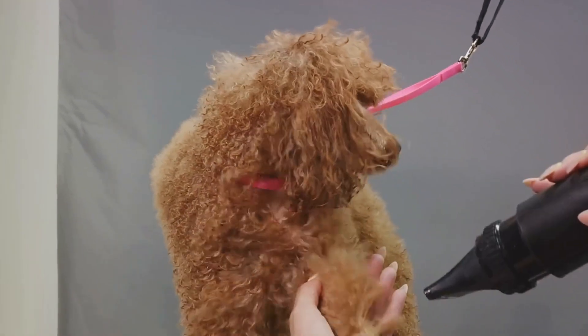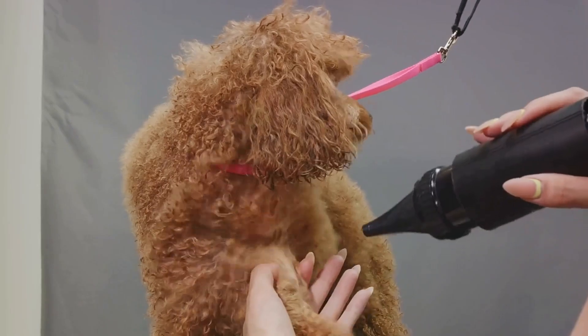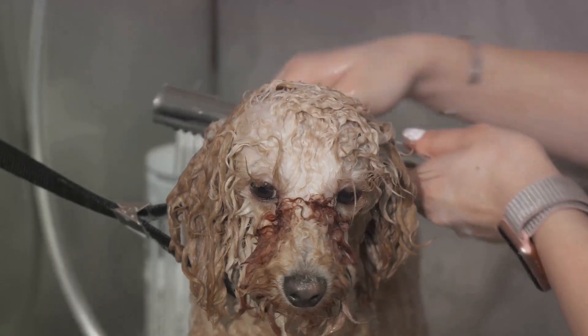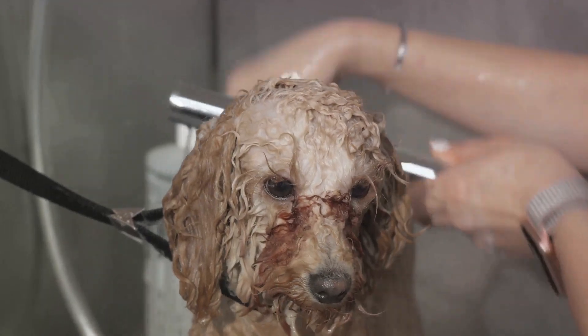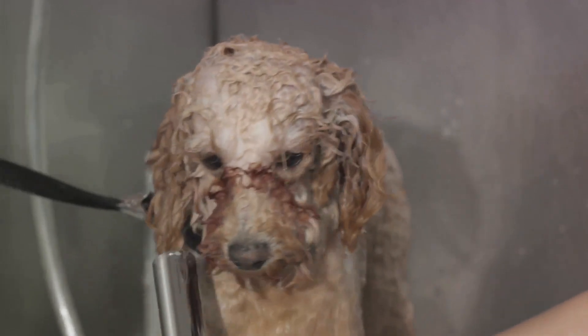Cleaning your poodle's ears regularly helps remove dirt, wax and debris that can contribute to infections. Use a veterinarian-approved ear cleaning solution and damp cotton balls or pads for this task. Remember, never use cotton swabs or insert anything deep into the ear canal.